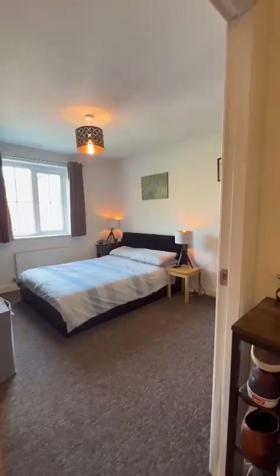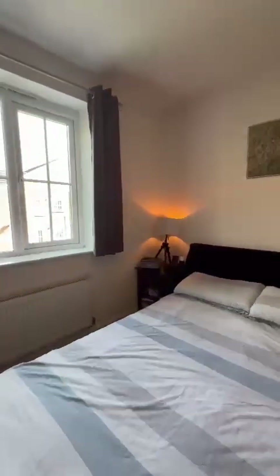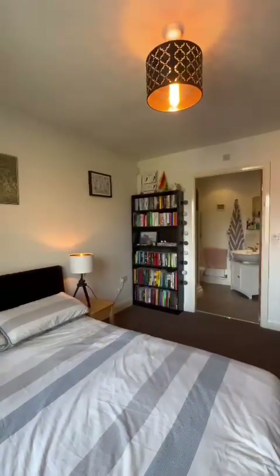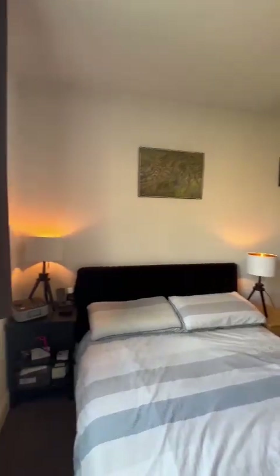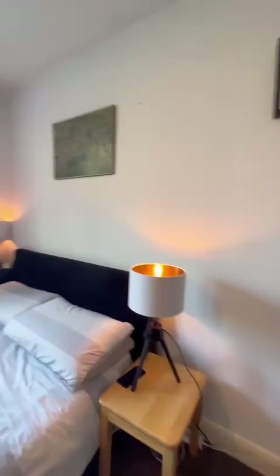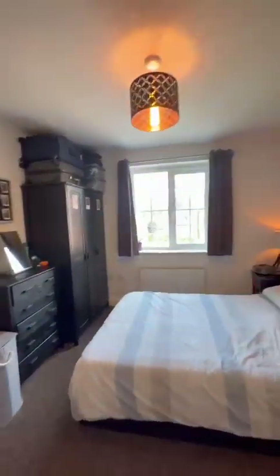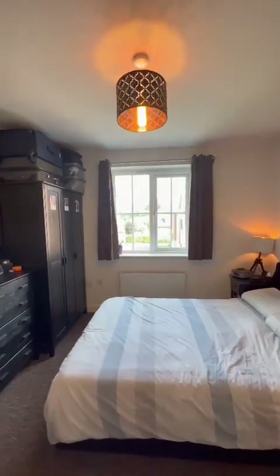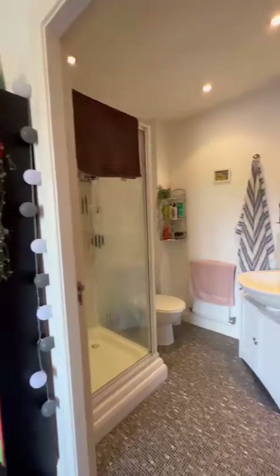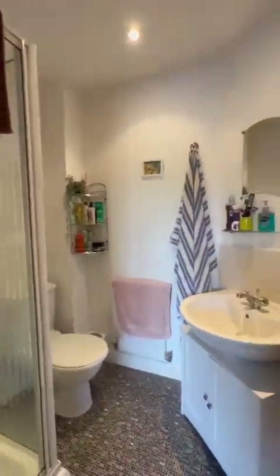Heading into the master bedroom now — this is the first one that you come to as you enter into the apartment. Off here you are met with the ensuite bathroom. So two bed, two baths in total. Plenty of space here to navigate around a king size bed. Nothing directly ahead of you as you look out of the window. And then the ensuite bathroom — a perfect white timeless suite.